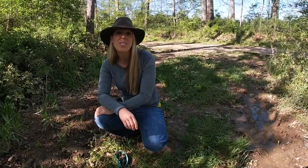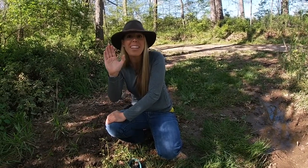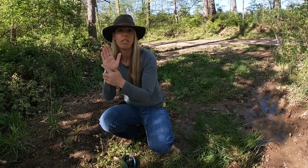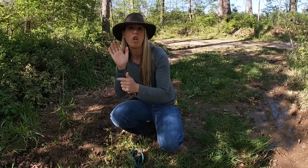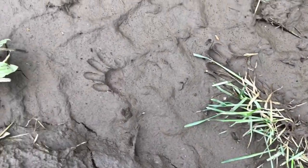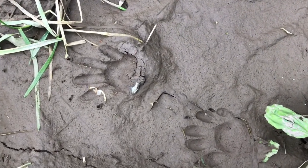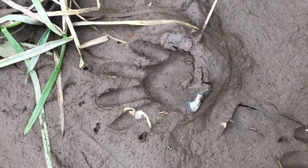Raccoon tracks are pretty easy to identify. They're commonly found near water and they look like little human hand prints. The front paw has five digits — four fingers and a thumb. And the back paw's a little bit bigger with a larger pad. So keep your eyes out near the water. Here is a fantastic example of some raccoon tracks that we just found. They're really fresh and they look like little human hands in the mud.